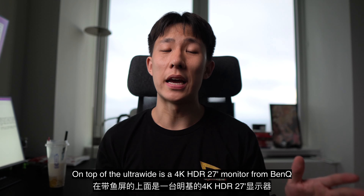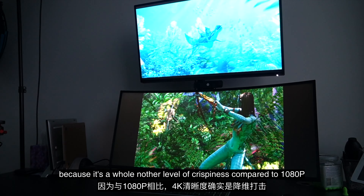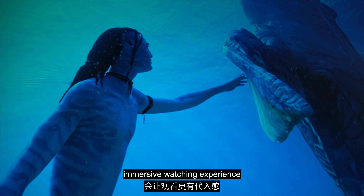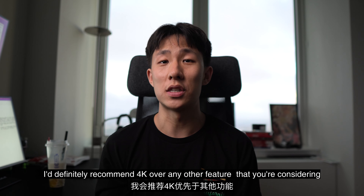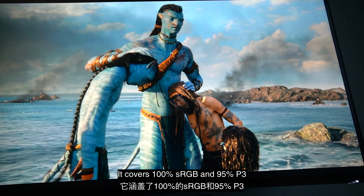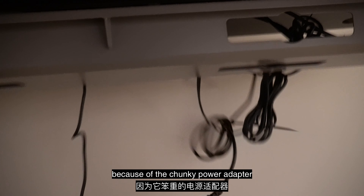On top of the ultrawide is a 4K HDR 27 inch monitor from BenQ. I edit most of my videos in 4K because it's a whole other level of crispiness compared to 1080p. I watch movies, NBA games, and other sports videos on this one. Being able to see so much detail gives me that immersive watching experience. Within your budget, I would definitely recommend 4K over any other feature you're considering. In terms of color, this monitor just blew me away — it covers 100% sRGB and 95% P3. The color performance covers most videos on the internet and is HDR ready. I bailed on LG this time because of the chunky power adapter.